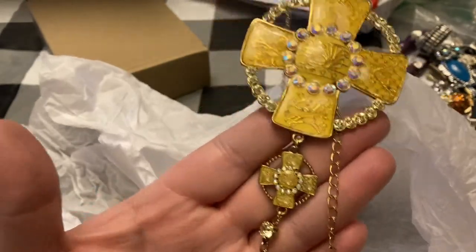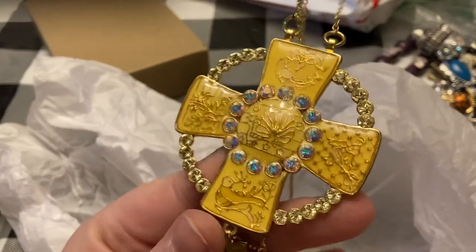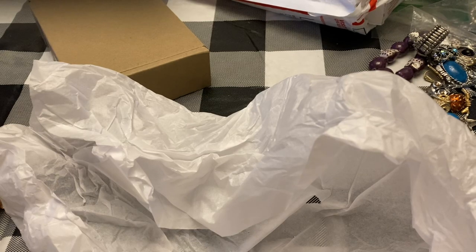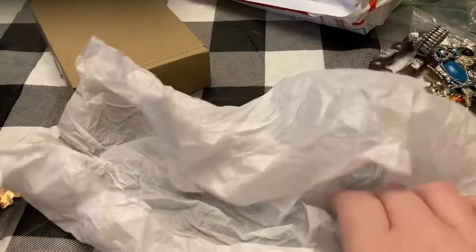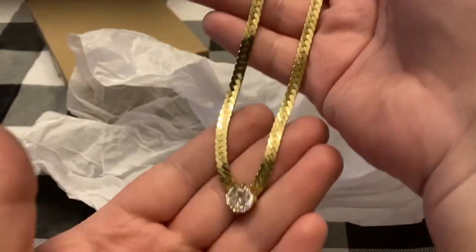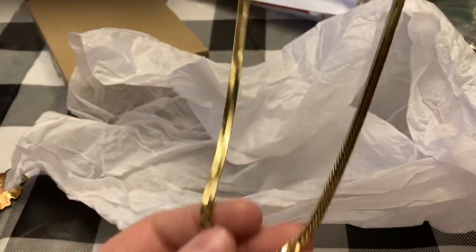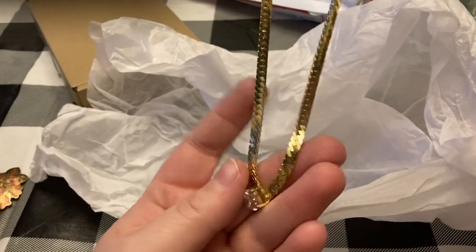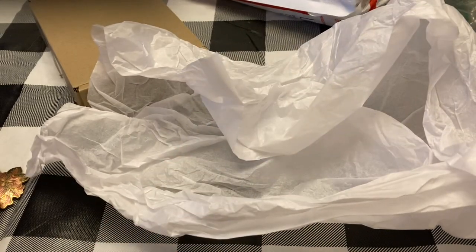This one I probably wouldn't wear because it's so blingy, but I know people out there that will. They just put so much very good quality stuff in there. This one I'll put in the valentine's day sales — it's just classic. I don't know, it just reminds me of Valentine's Day, it's got the nice herringbone — just a nice piece. So that'll go in my Valentine's Day sale.